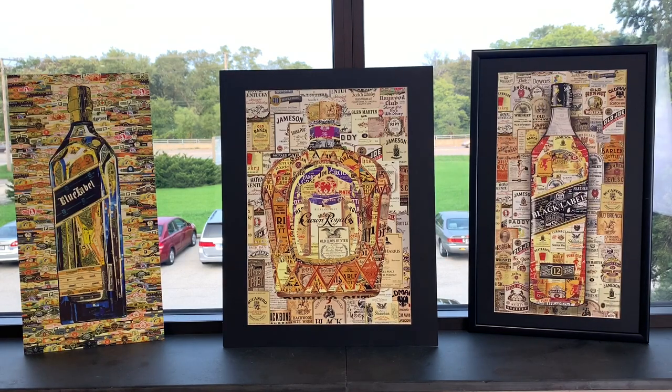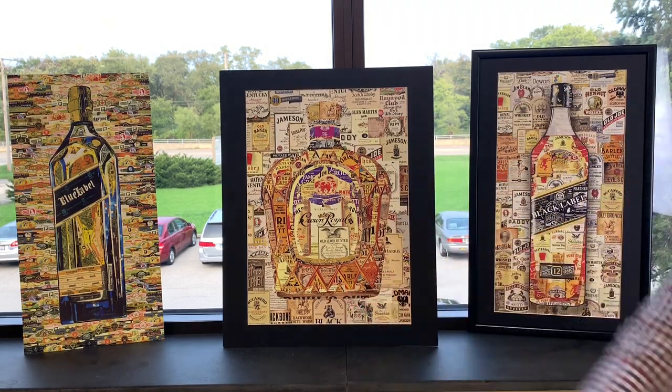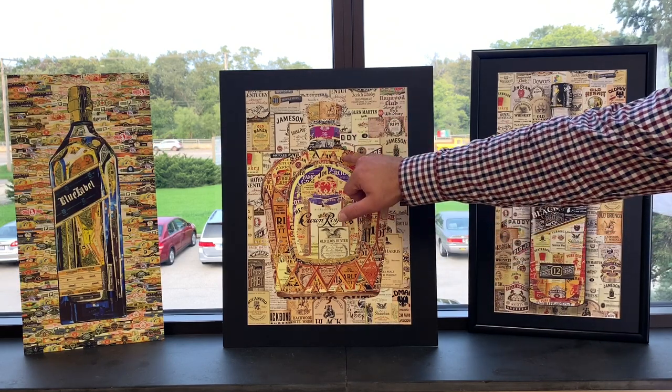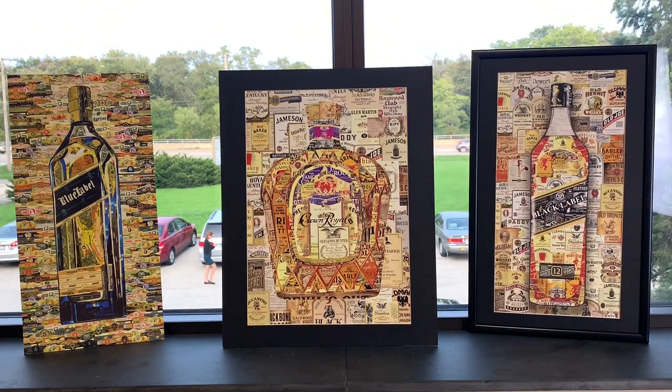Look at that Crown Royal — that is beautiful. Jameson, Old Lewis Hunter, Harris, Black Backwood — and there's a Fireball in here too. He creates these bottles using different alcohol and liquor labels, which is just gorgeous. The Blue Label right there, and he can make you an original like this in any size you want.